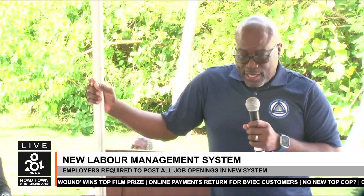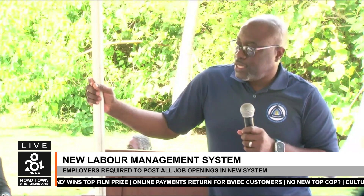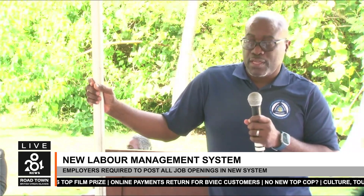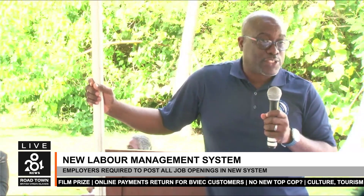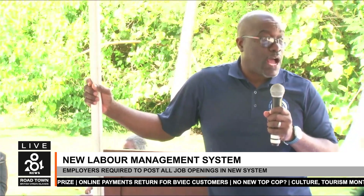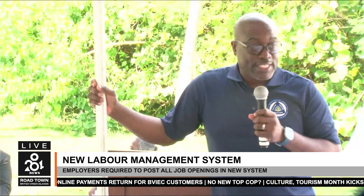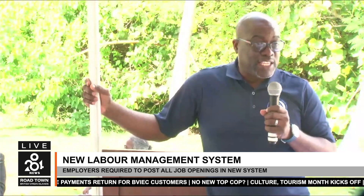Hastings highlighted the system's benefits: for the first time, job seekers can log into the system and see every single job opportunity available in the BVI, which means all employers are now required to post all jobs via the labor management system. He clarified this doesn't mean job seekers shouldn't also use Hire BVI, Outsource, Vino, Beacon, Island Centre, or other advertising platforms — but the requirement is that all jobs must now be posted on the labor management system.